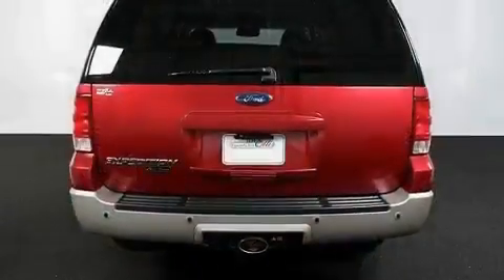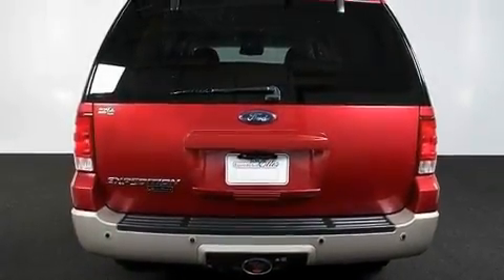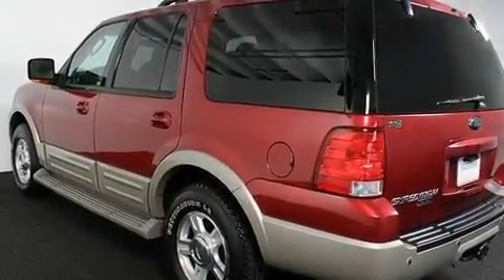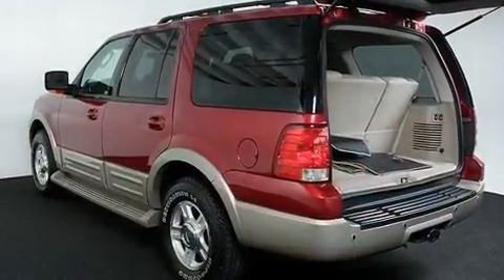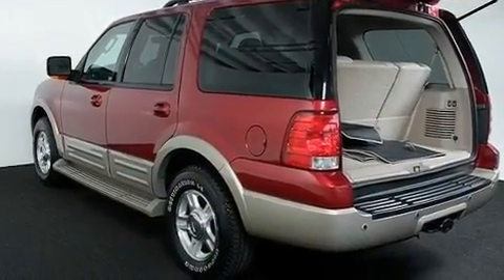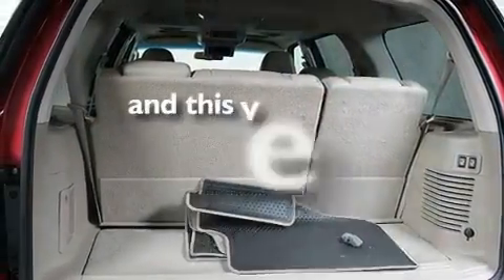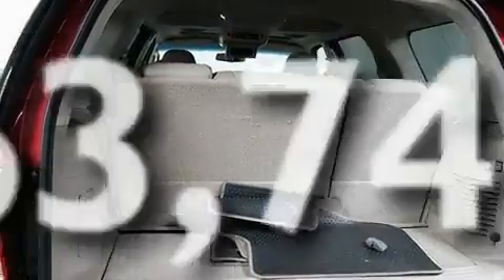Memory settings for the driver's seat positions, so you can recall your favorite position with the push of one button. Cruise control, a premium audio system, leather seats, a double wishbone independent front suspension, aluminum wheels, a low tire pressure indicator, a power driver's seat, and this automobile has fewer than 64,000 miles on the odometer.